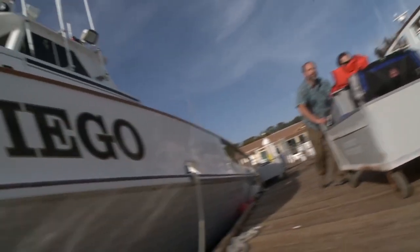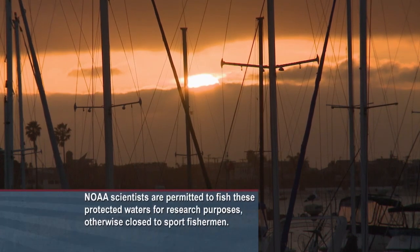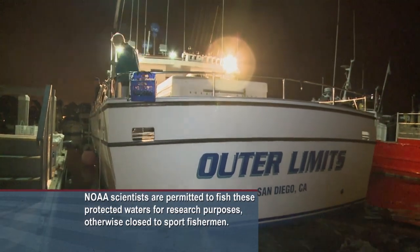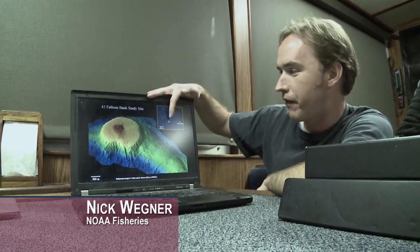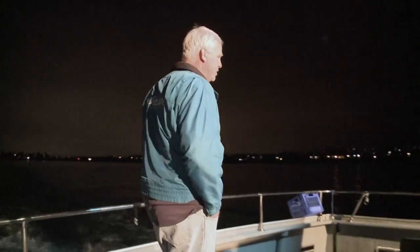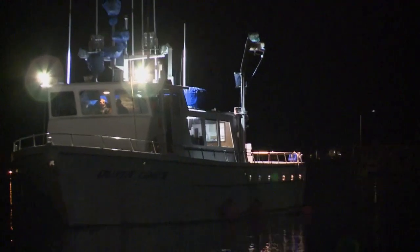We're standing here on a dock in San Diego. We're going out on a fishing trip if you like, but it's not really a fishing trip as we tend to think of it. My name is Mike Osmond and I work for World Wildlife Fund, the fisheries program. This is our study site — it's an underwater plateau about 40 miles or 70 kilometers off the coast of San Diego. We're going out with some scientists from NOAA and representatives from the California Sport Fishing Association.